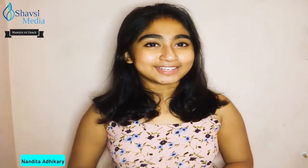Hello and welcome, you're watching India's leading educational web channel, Shavsi Media. Welcome to our show Factomania with me, Nandita Adhikari. Today we are going to talk about an innovative invention — a brilliant zero energy air conditioner made in India.